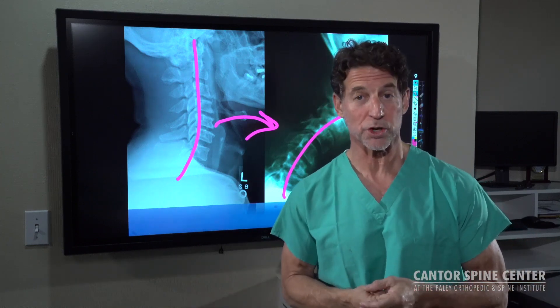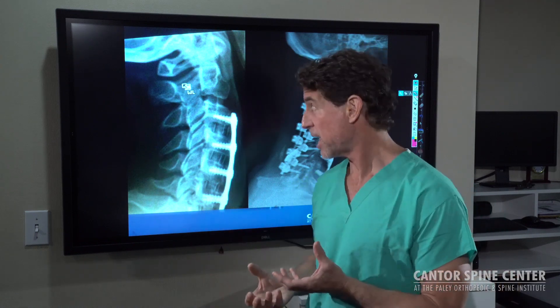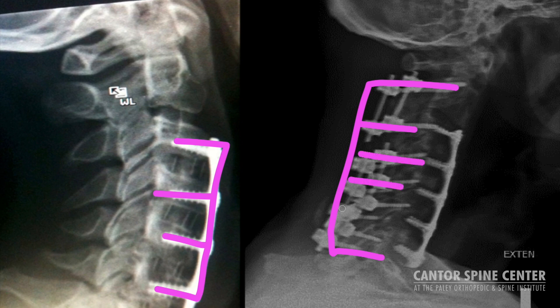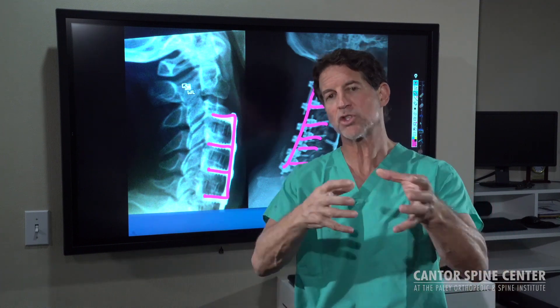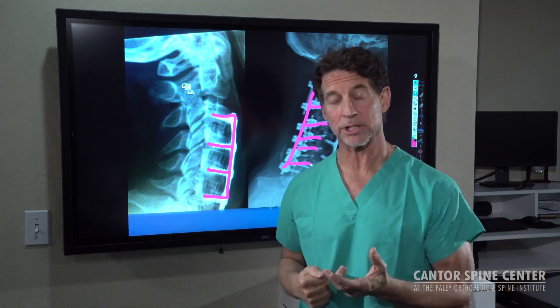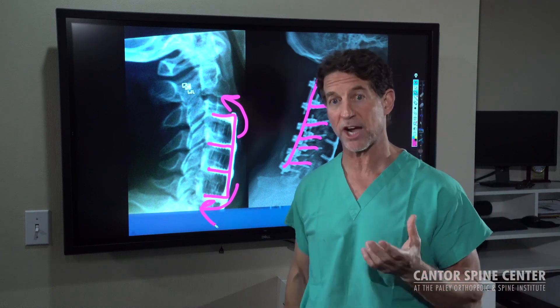The next iteration in treating this problem recognizes that the structure removed is necessary to hold the head in a normal position. So, since the early 1950s, we've developed screw systems, rod systems, and fusion systems that allow us to take structure out and rebuild it with screws and rods — either from the front or back of the neck — to essentially screw the head back where it's supposed to be. Very effective at solving that problem, but it compromises structure and compromises mobility. These fusions take bones that normally move independently and essentially glue them together, causing loss of mobility, loss of lifestyle, and transferring stress above and below the fixed area, causing the problem to progress elsewhere.